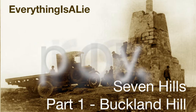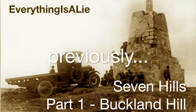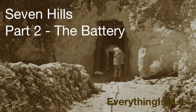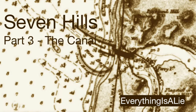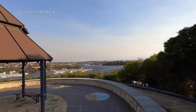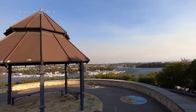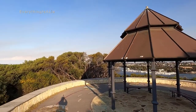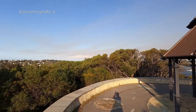Howdy folks, Lisa here again at Everything Is A Lie with the final installment of the Seven Hills trilogy — today, the canal. I apologize for the delay in getting this to you, but hopefully you'll find it's been worth the wait. My biggest fear was that making a video about a thesis may turn out to be the most boring video on all of YouTube, but even I'm pleasantly surprised.